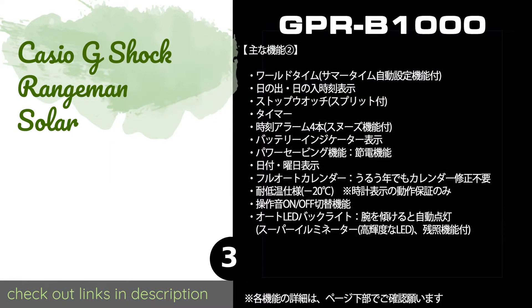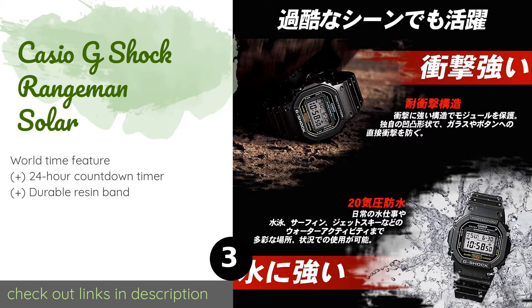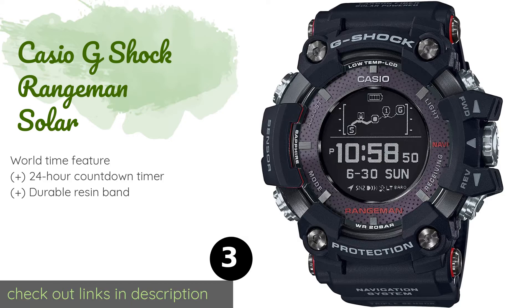The next one is the Casio G-Shock Rangeman Solar. The Casio G-Shock Rangeman Solar may be one of the most rugged timepieces in existence, with the ability to resist dust, mud, water, and significant vibrations. Its GPS functionality can operate for up to 33 hours on a full charge. This product is available on Amazon for $720. Check out the link in the YouTube description below.